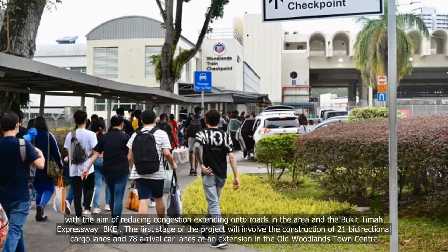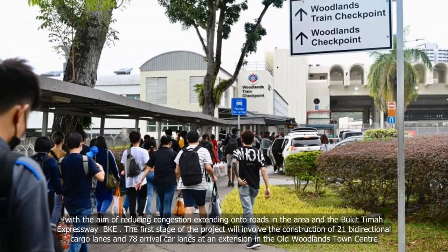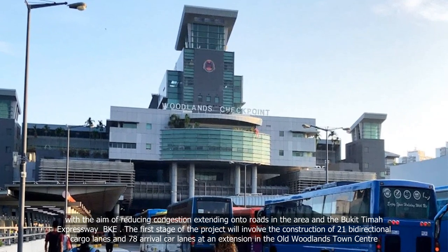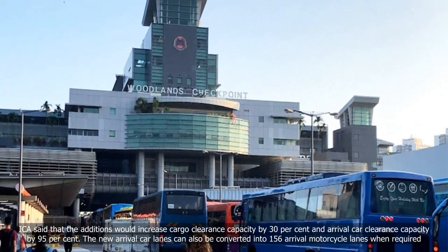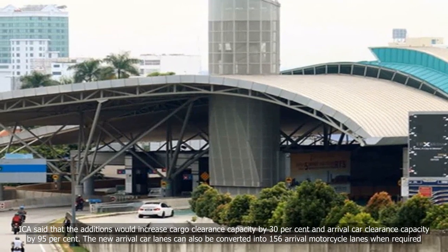The first stage of the project will involve the construction of 21 bidirectional cargo lanes and 78 arrival car lanes at an extension in the old Woodlands Town Centre. ICA said that the additions would increase cargo clearance capacity by 30% and arrival car clearance capacity by 95%.